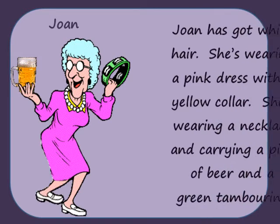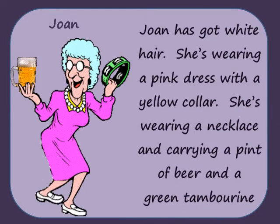Joan has got white hair. She's wearing a pink dress with a yellow collar. She's wearing a necklace and carrying a pint of beer and a green tambourine.